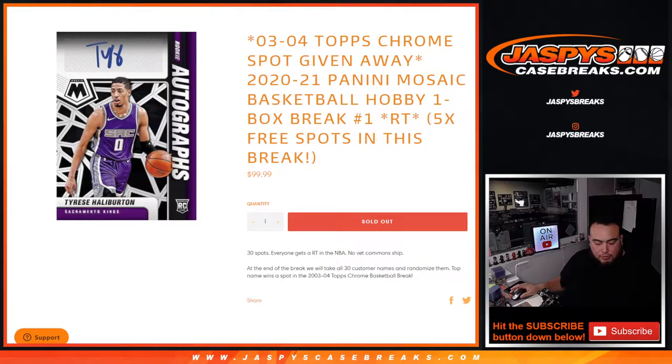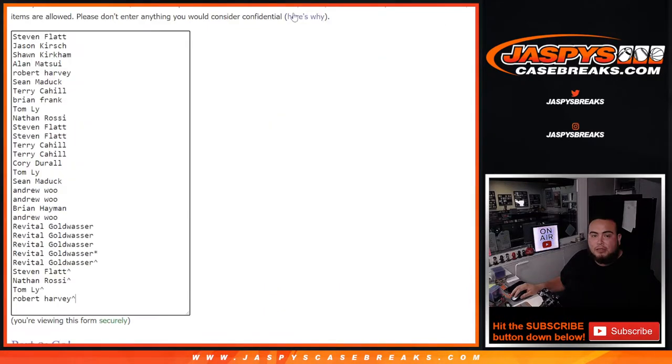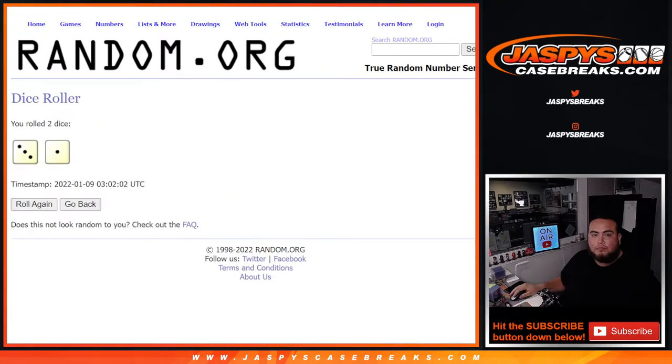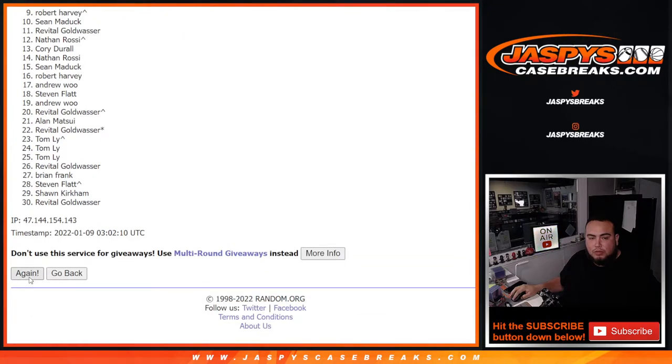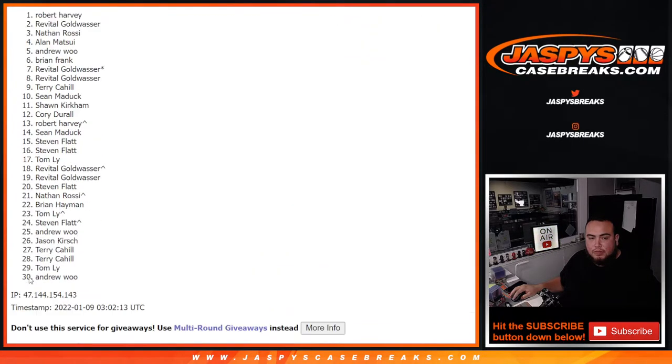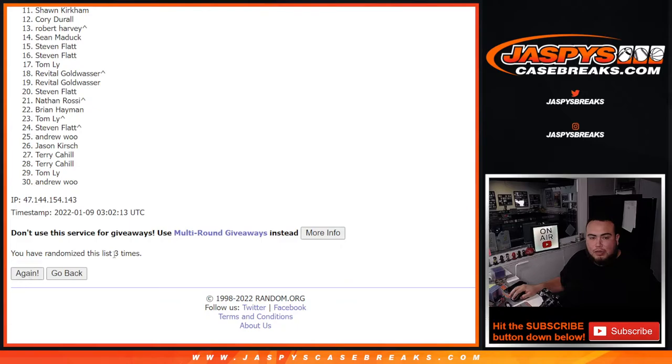Let's give away that 0304 spot, guys. You're all in the promo — if it does sell out tonight, let's give away that top spot. Customer name at number one after rolling 3-0-1 four times gets that free spot in the 0304 — that's a $2,300 plus spot. One, two, three, three — fourth and final time. Boom, four times!